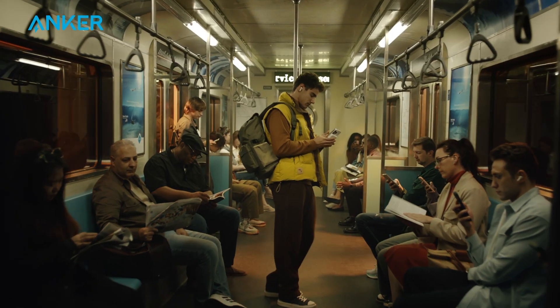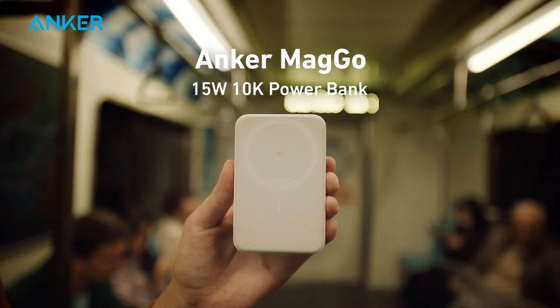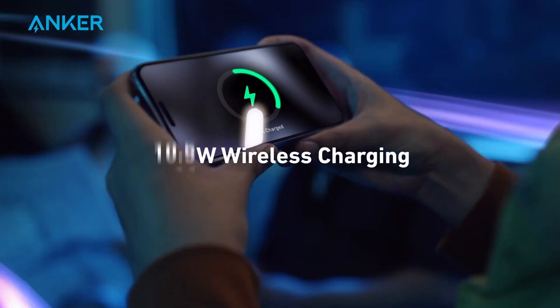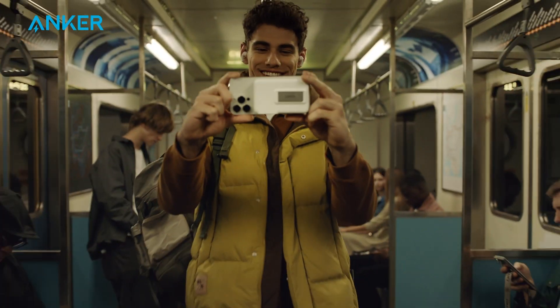If you need a portable wireless charger only for your iPhone, consider the Anker Mago Powerbank. It's also Qi 2 certified and MagSafe compatible, offering 15W high-speed charging that can charge your iPhone 15 from 0 to 50% in just 44 minutes.